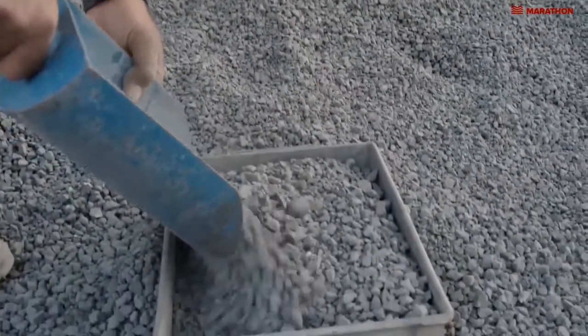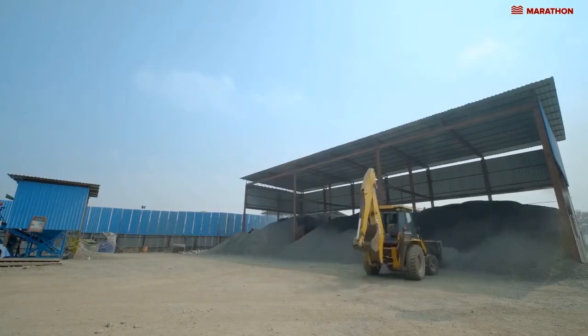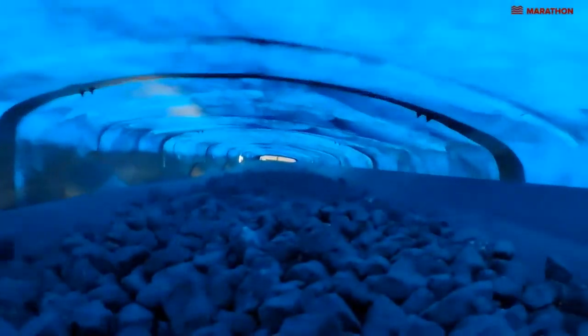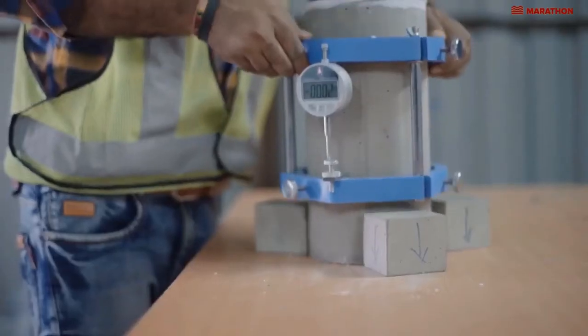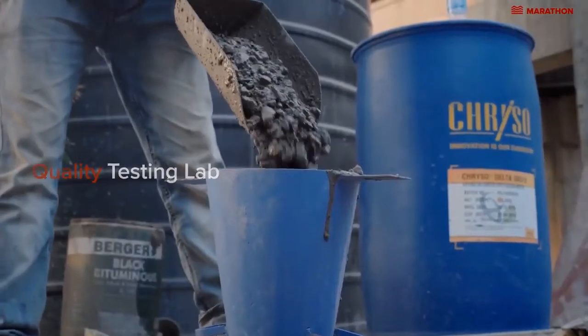Our engineers visit the source to check the quality of raw materials used in the concrete. In most of our projects, concrete is typically produced in an on-site batching plant. They produce high-quality concrete, which is pumped to the site for pouring within 30 minutes of production. The quality of all materials is tested at our on-site quality testing labs.